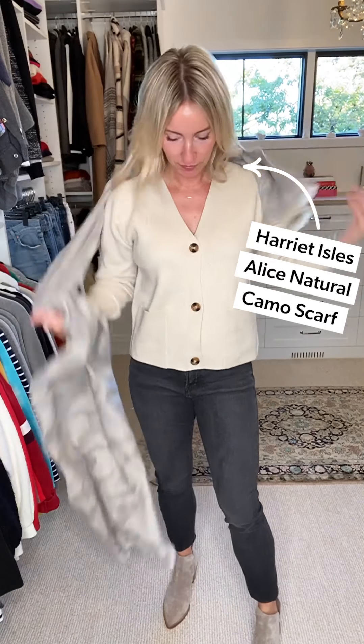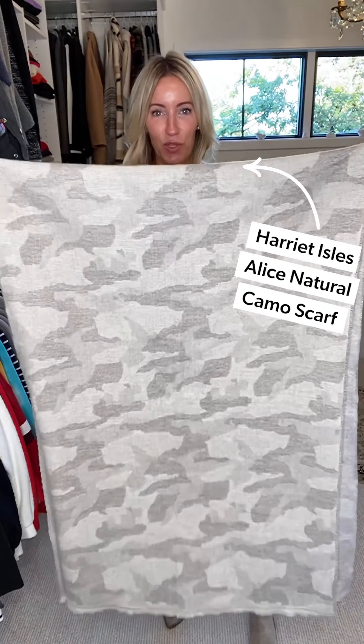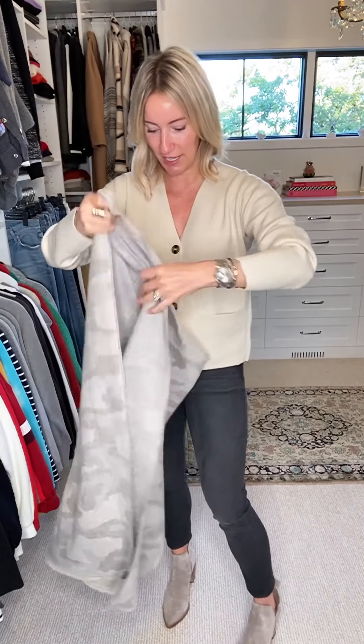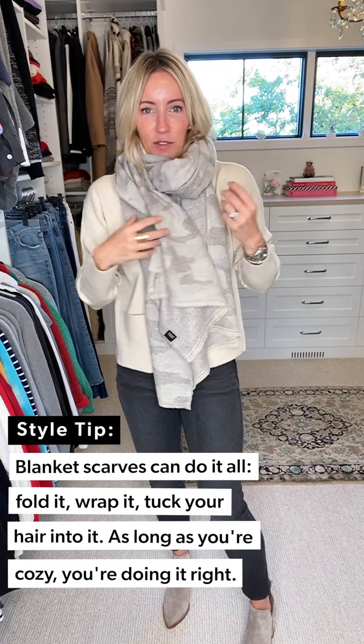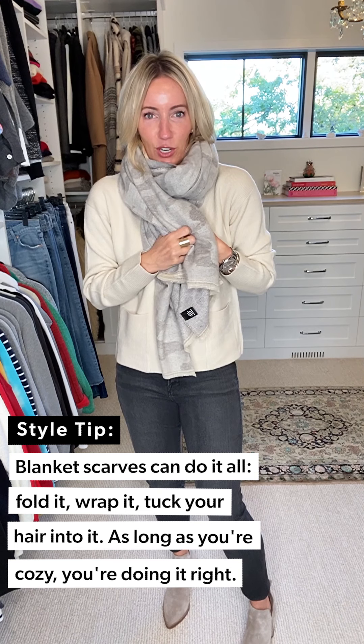Scarves are one of my favorite fall accessories. I saw the funniest meme on Instagram the other day — it said something about 'you know it's fall when people start to wear blankets as scarves.' Sign me up, I'm on board! This is my first choice — I absolutely love this scarf. It is a neutral camo print, so pretty, incredibly soft, and goes with literally everything. It's really generously sized, not too thick. When I have it folded in half you can see how beautiful it is — shades of gray and cream. Just throwing it around my neck for coziness underneath a great little jacket, tuck that hair in, and you are so good to go.